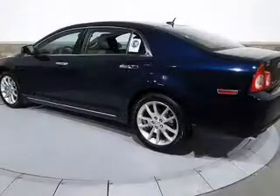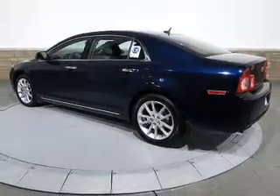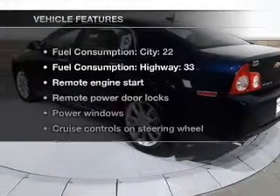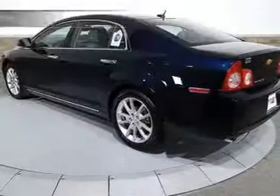Heated seats are a desirable comfort feature. The sunroof lets fresh air in. Memory settings are just one of the extras. And with these notable features, you won't want to miss out on the opportunity to own this amazing ride.